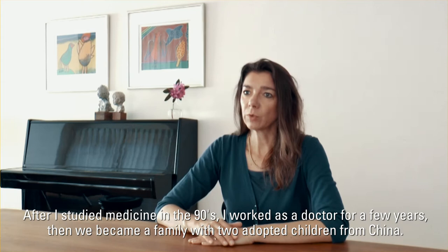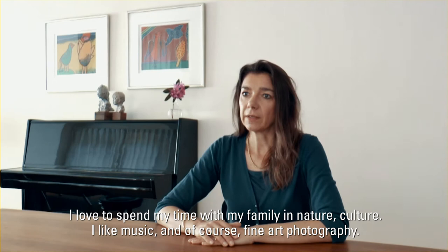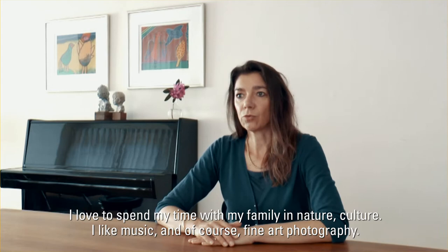Then we became a family with two adopted children from China. I love to spend my time with my family in nature, culture. I like music and of course fine art photography.